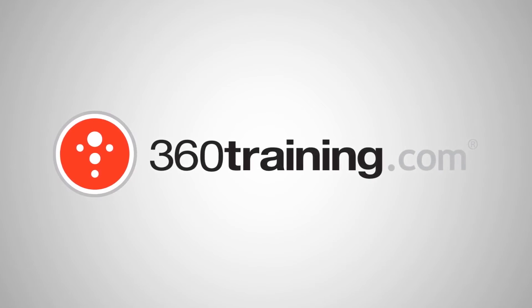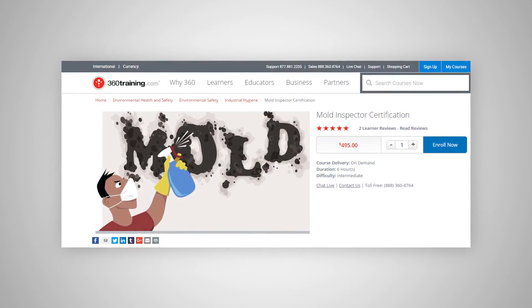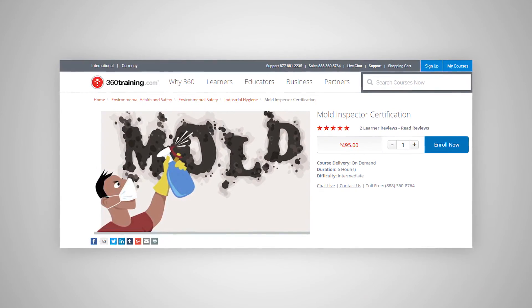To learn more about the cleanup, the identification, the control, and removal methods, 360training.com — the leading resource for online continuing education — offers a mold inspector certification course. Our intensive six-hour course, produced in partnership with the National Association of Mold Professionals, can help not only advance your career, but save your own residence should a flood ever occur.